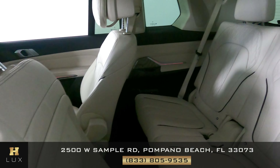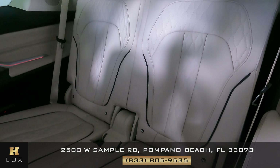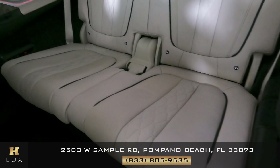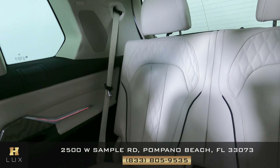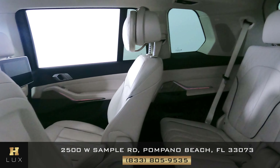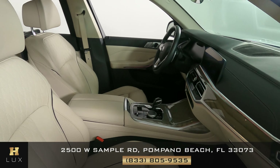Let's have a look at the third row seats — okay, perfect. So the driver's side and third row seats are in good condition. Now we're going to have a look at the passenger side.